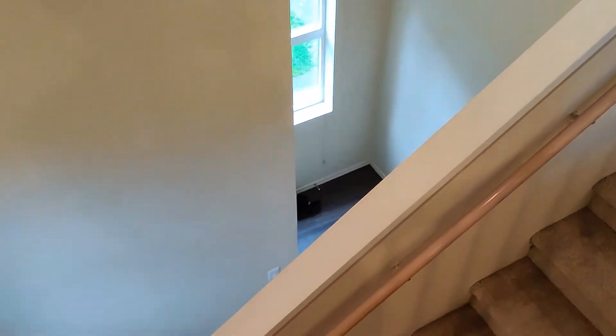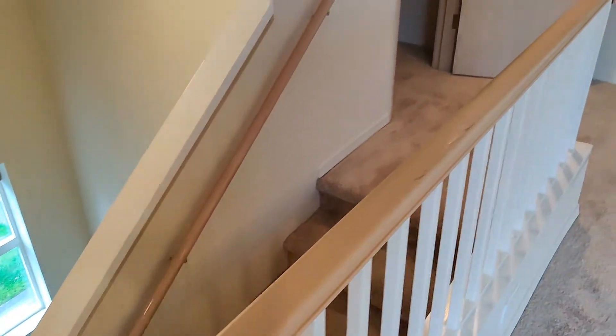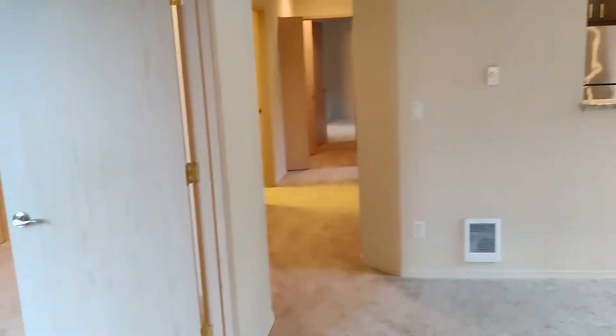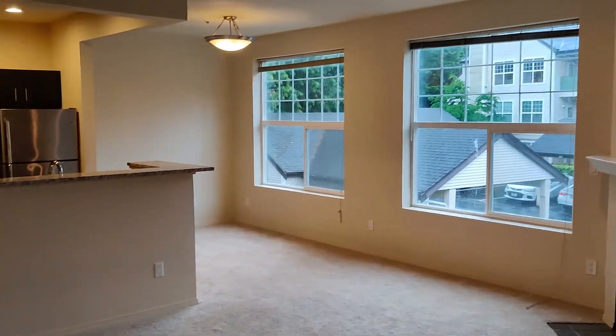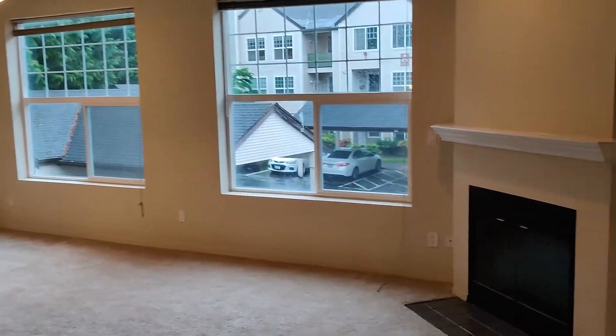All of our top floor homes have an internal staircase to make moving a breeze. We'll have a nice coat closet at the top of the stairs, leading into an open-concept living room, dining room, kitchen. All of our homes feature nine-foot ceilings, so they're nice, big, and airy. We're gonna have a wood-burning fireplace in here, and two large windows.